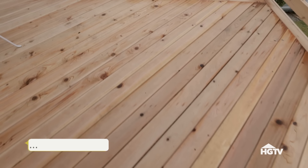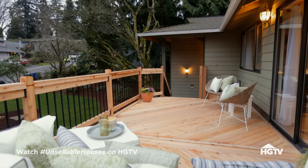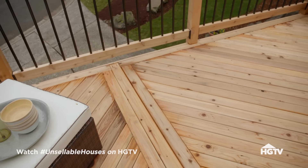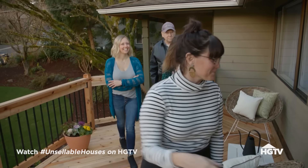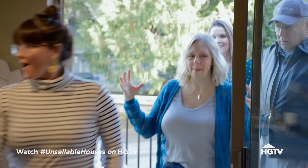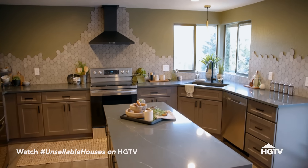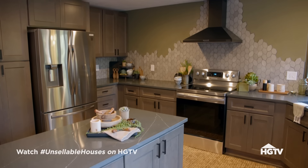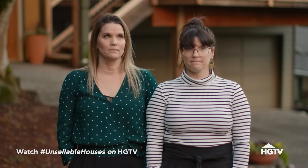Stan sees the herringbone floor: 'I love it! We wanted to give a little bit of design to it.' The earthy contemporary style is apparent throughout. He likes the deck very much - 'it needed this so bad.' Then it's on to the kitchen. 'Oh my gosh - this is not the same house.' Stan tries to adapt: 'This is like the Twilight Zone - holy cow!'